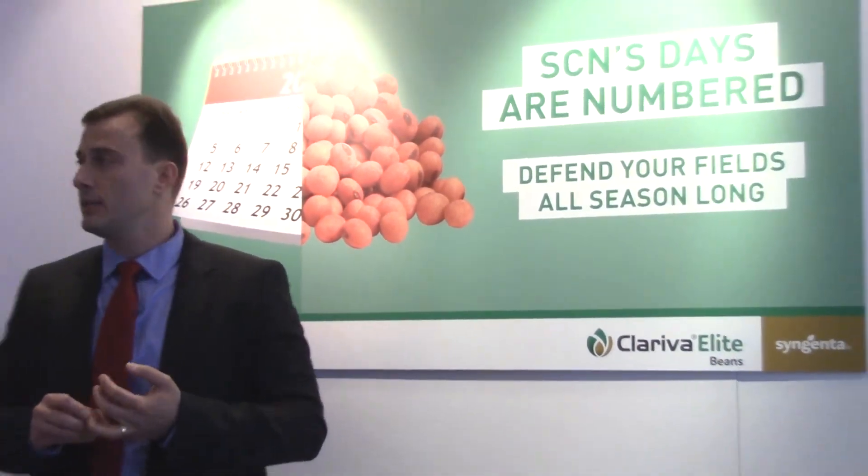Today I'm excited to talk about our new launch: Clariva Elite Beans. This is a ready-mix formulation with a fungicide, insecticide, and nematicide. It has the routine protection of Vibrance, the vigor of Cruiser, and excellent control of cyst nematodes with Clariva.